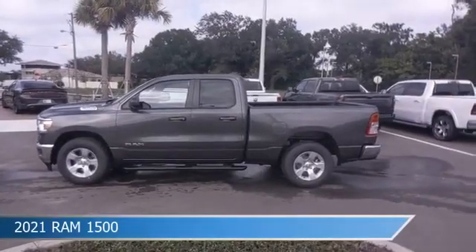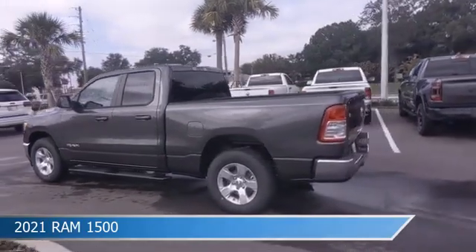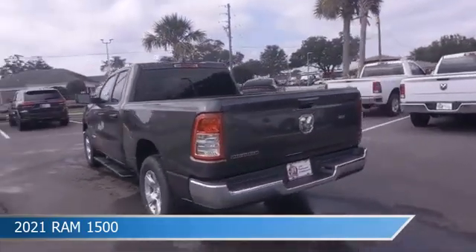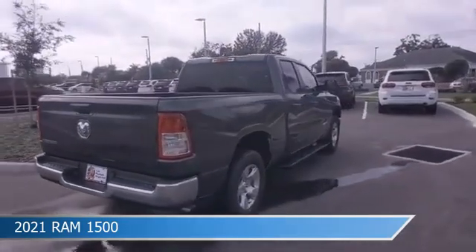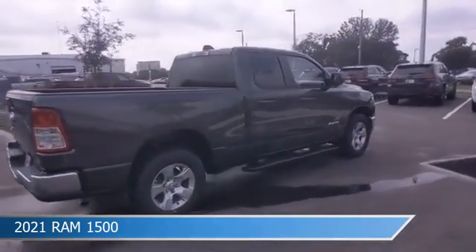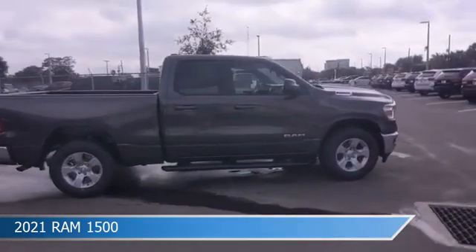Take a look at this 2021 Ram 1500, equipped with an 8-speed automatic transmission in granite crystal metallic clear coat. This car comes with some great features including anti-lock brakes, leather steering wheel trim, audio controls on steering wheel, auxiliary input and more.